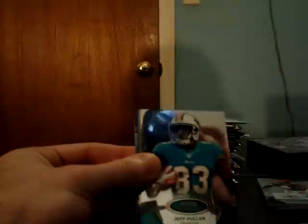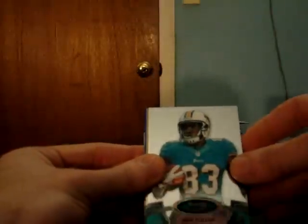Whitney Merciless Texans. Looks like we got a gold coming — Jeff Fuller for the Dolphins. And a gold refractor, T.Y. Hilton for the Colts, 45 of 50.